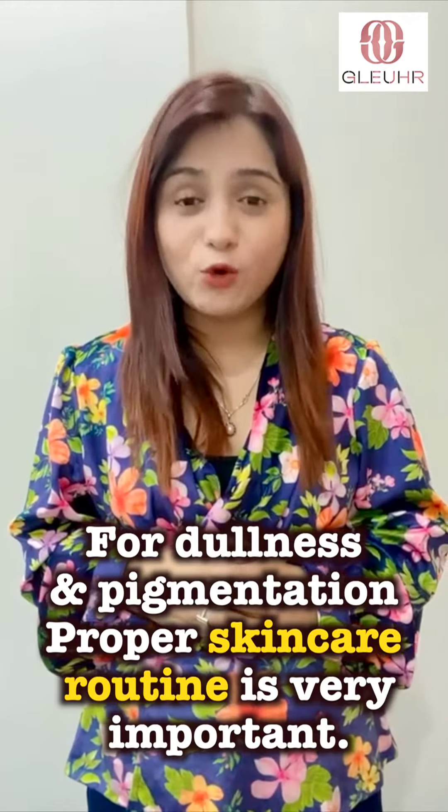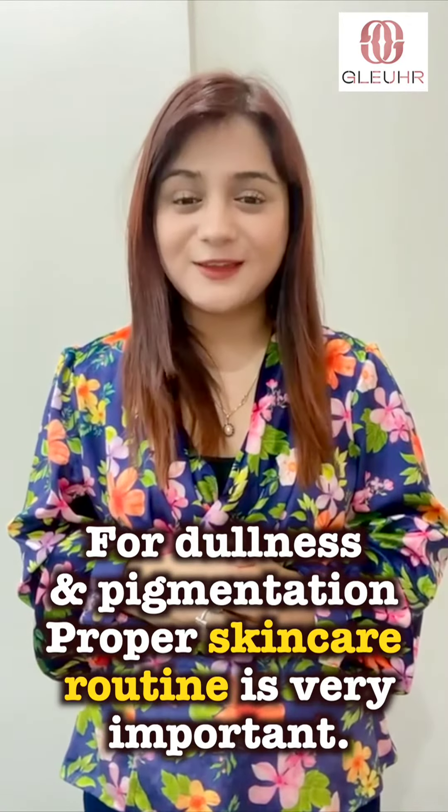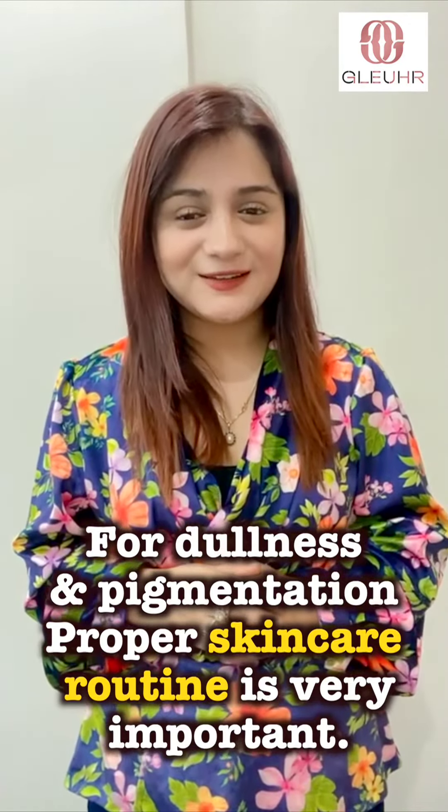So, a proper skincare routine is very important if you are looking at skin dullness and pigmentation. Thank you.